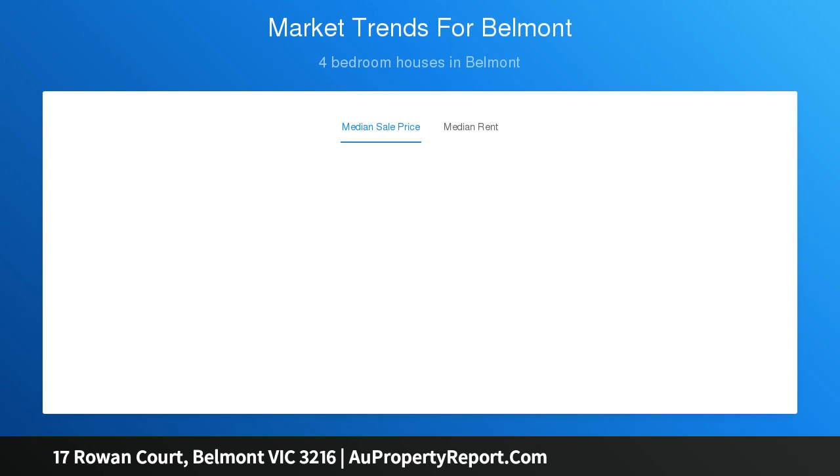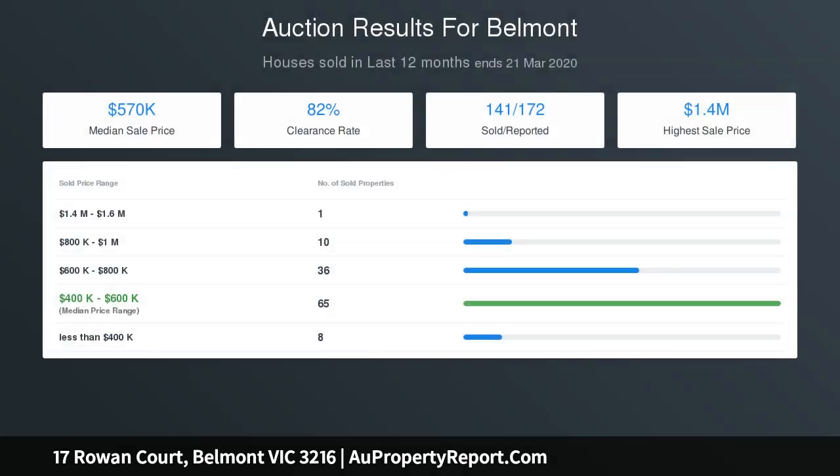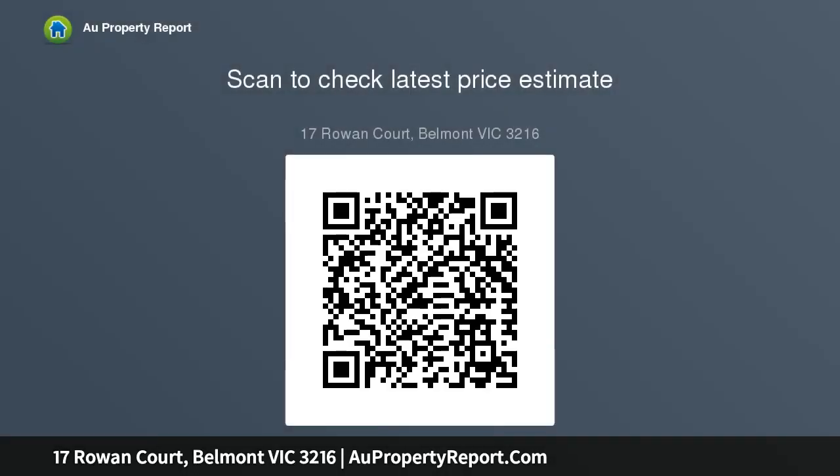The brick home has been cleverly designed to take in the views, with the family living areas separated from a wing housing three bedrooms. A spacious kitchen, dining and living room will be at the centre of family activity, stepping out to a paved undercover alfresco area and established private garden.